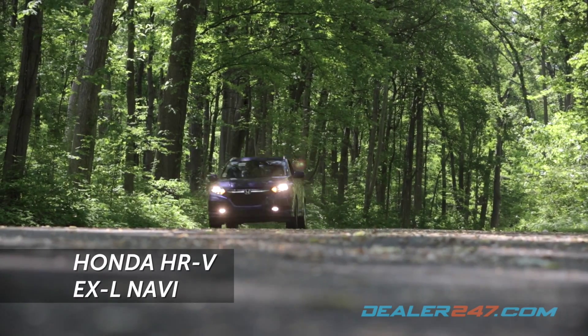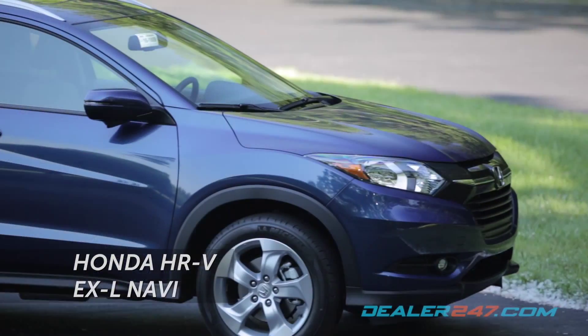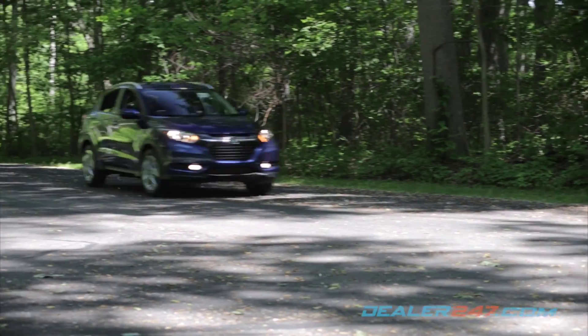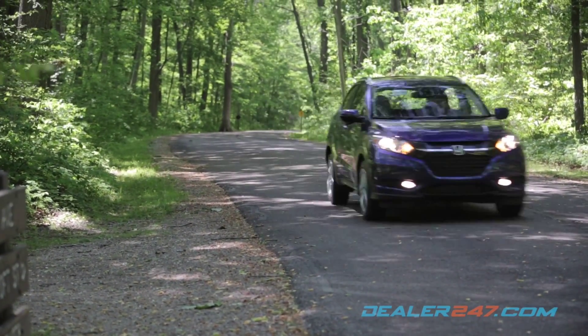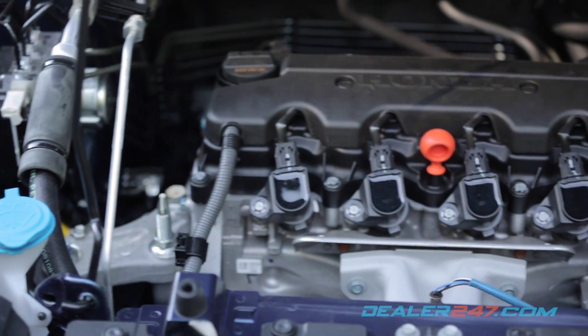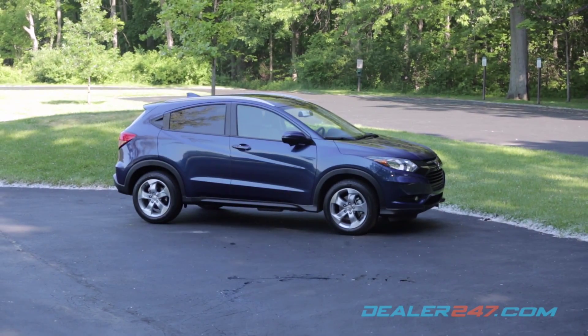The wait is finally over, introducing the 2016 Honda HR-V. Slightly smaller and sportier than the CR-V, the all-wheel drive HR-V is an ideal SUV for daily commuting and offers a fuel economy of 32 highway miles per gallon. A 1.8-liter four-cylinder engine powers this brand-new crossover, which boasts an attractive and sleek design.